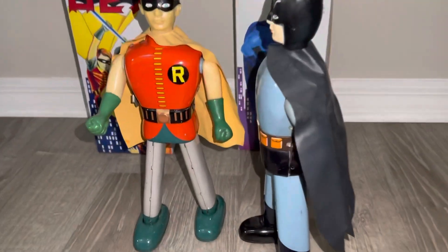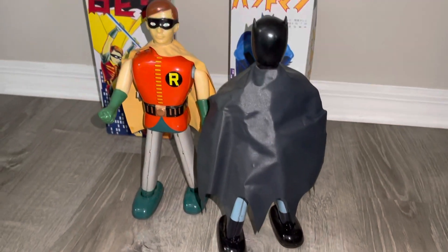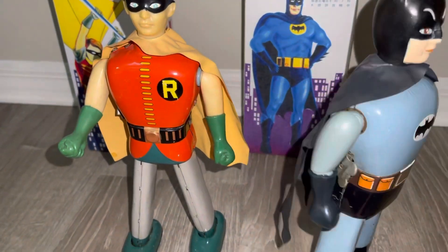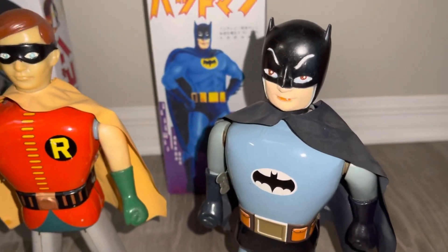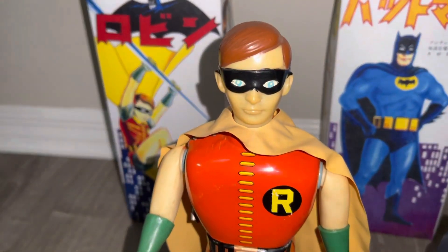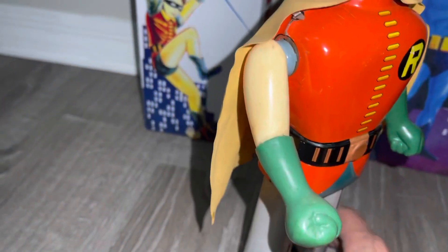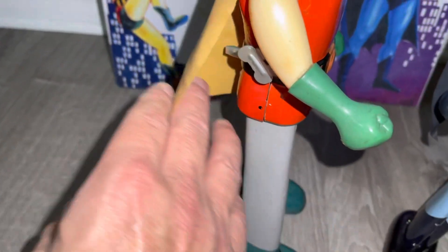Very tall, slender. They're very high on the list of character collectors, Batman collectors, and also robot collectors because they're kind of like robots, right? And Robin is exceptionally rare. So let's look at him. You got the key there.